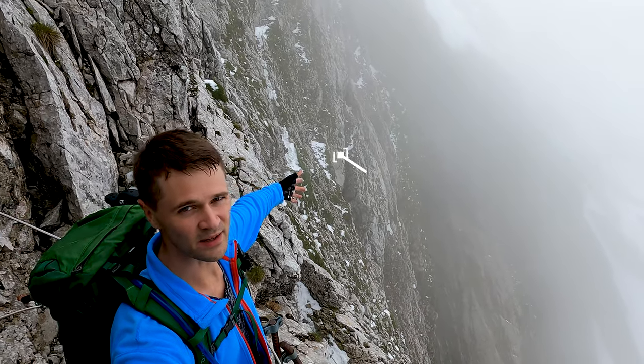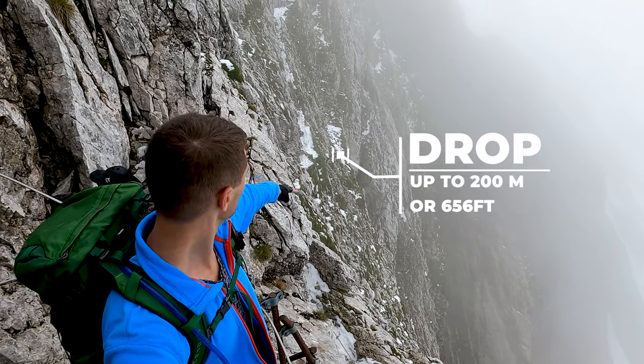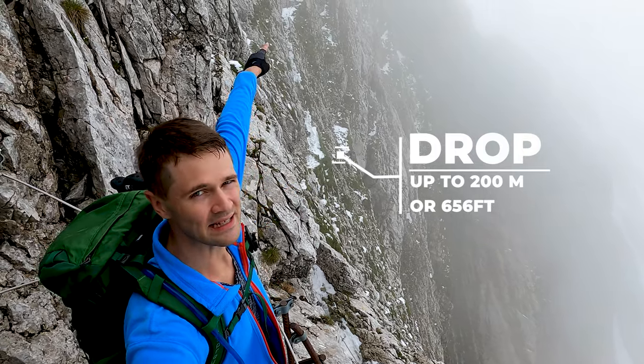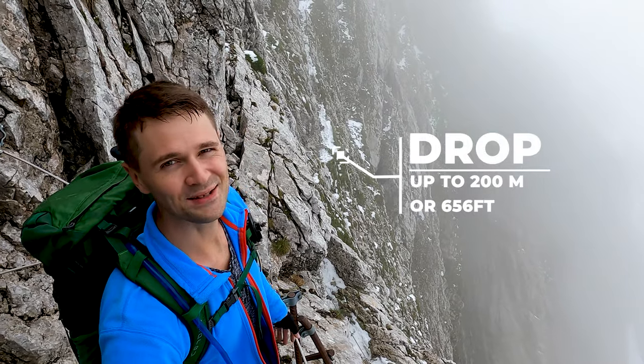You're just walking on this path here. I mean, if you can see the path, because it's almost invisible. It's right there. So I might not be able to film this as well, because I'm scared shitless, to be honest.